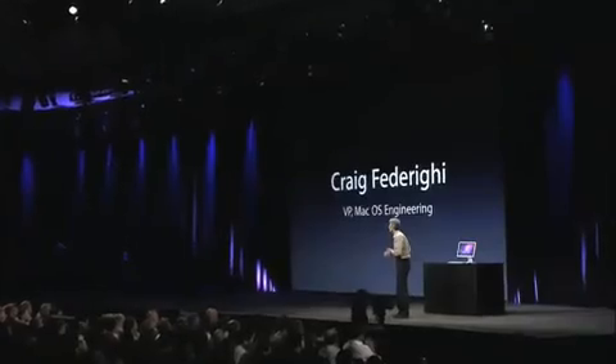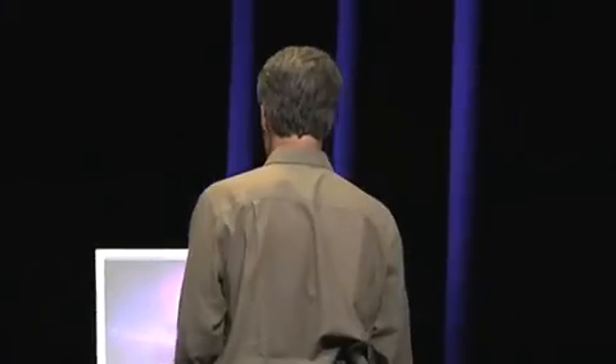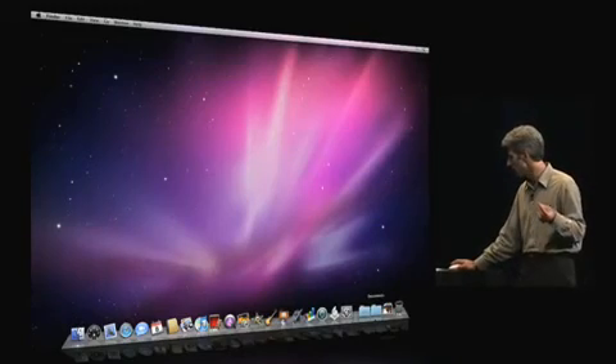Oh, you guys are too kind. All right. So I'm going to cover three areas in this sneak peek of Snow Leopard, and we're going to start with Dock and the Finder. One feature of the Dock is Stacks. Stacks makes it really easy to get quickly at your documents.